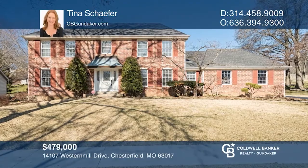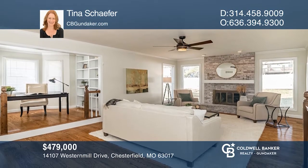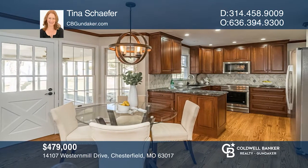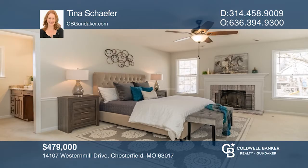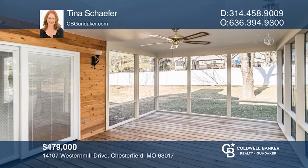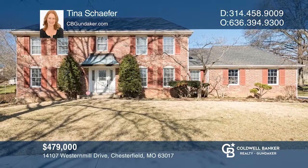Come take a look at this beautifully updated home in sought-after Greenfield Village. The gourmet kitchen features beautiful custom-built cabinetry, quartz countertops, and stainless steel appliances. The second level features a master ensuite with a walk-in closet and updated bathroom. Three additional bedrooms as well as a full bath round out the second floor. Don't miss your chance. Plan a tour with Tina Schaefer today.